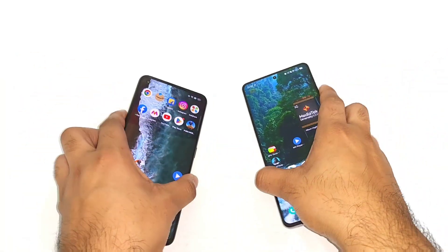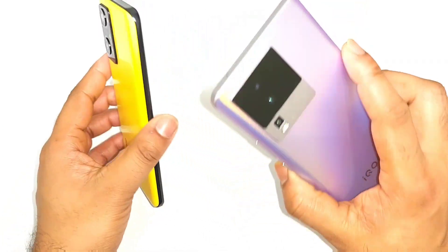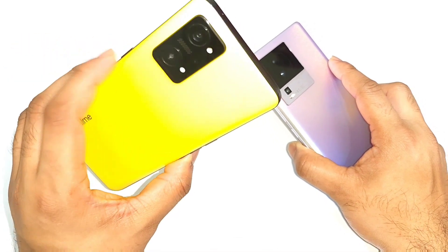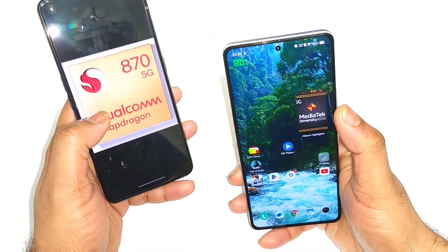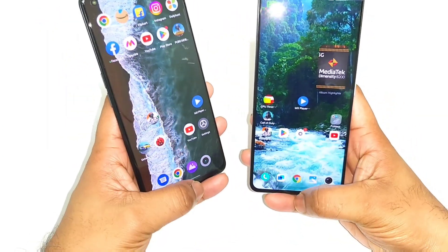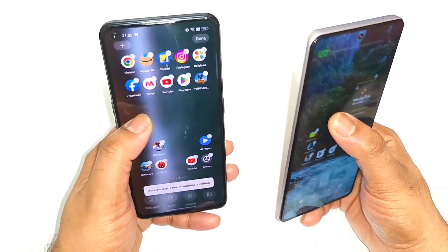Hi friends, welcome back to my channel SciTecher. In this one, I am going to do the speed test comparison between the iQOO Neo 7 versus the Realme GT Neo 3T. The Realme GT Neo 3T has the Snapdragon 870 processor and the iQOO Neo 7 has the Dimensity 8200 processor. Let's compare the speed test between these two phones and find out which phone will have what kind of speed.